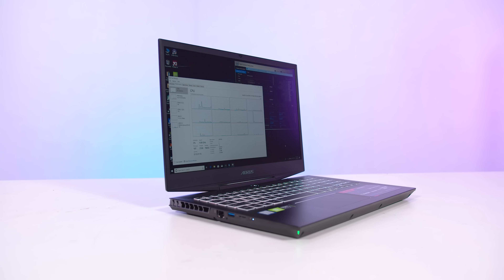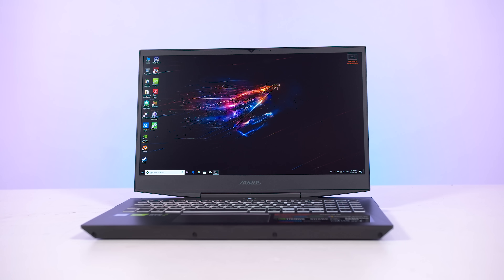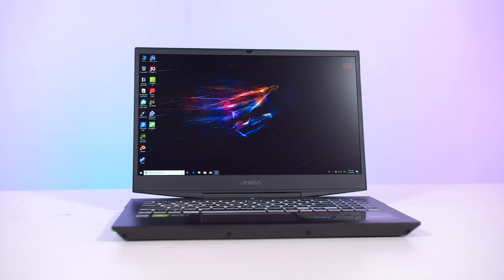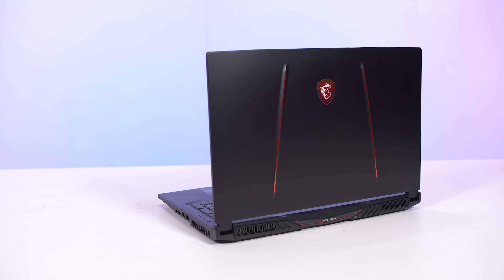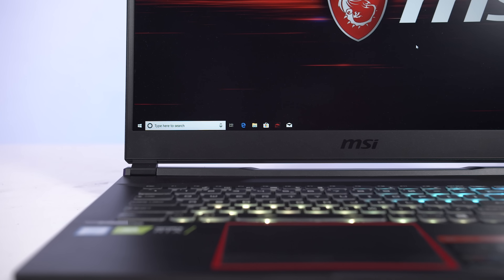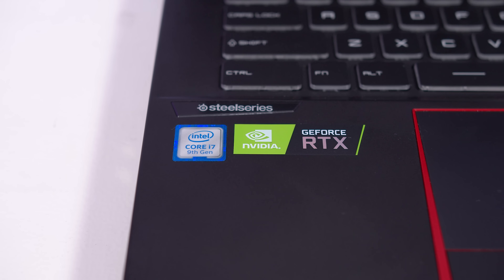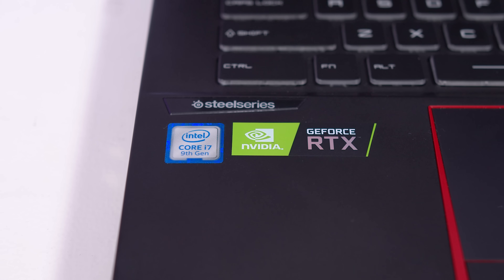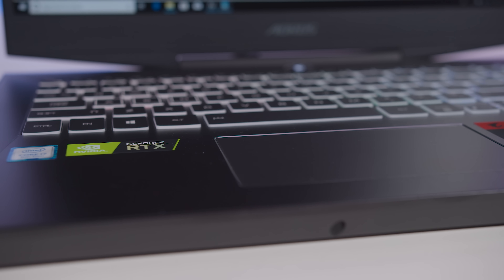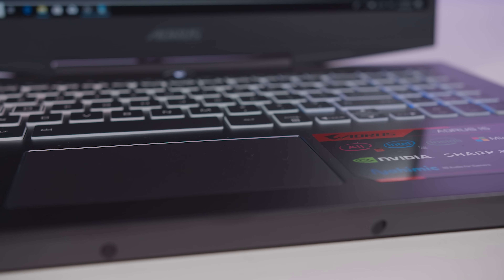For testing the Core i7-9750H I received two laptops — one from Gigabyte and the other from MSI. The Gigabyte model is the Aorus 15, which features a new 240 Hz display but is a little loud on the cooler side. The MSI option is the GE75 Raider, a larger 17 inch machine. Both occupy that mid-size mid-tier option in the market. Both are equipped with NVIDIA GeForce RTX 2070 laptop GPUs — the full laptop variant, not Max-Q — along with 16 GB of dual channel DDR4-2666 and 1080p displays with fast NVMe SSDs.